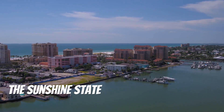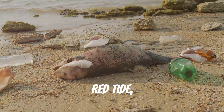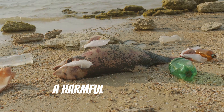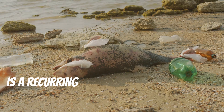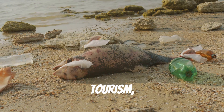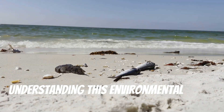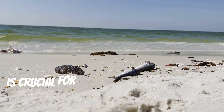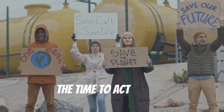The Sunshine State is no stranger to this alarming phenomenon. Red tide, a harmful algal bloom, is a recurring threat to Florida's marine life, tourism, and overall well-being. Understanding this environmental crisis is crucial for protecting our coasts and communities. The time to act is now.